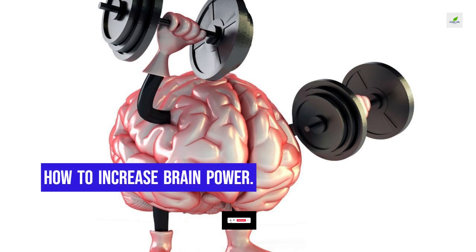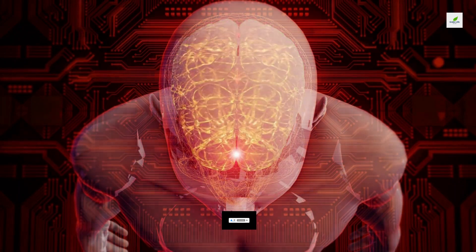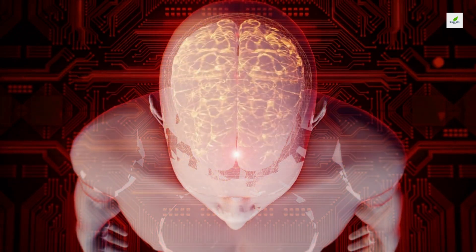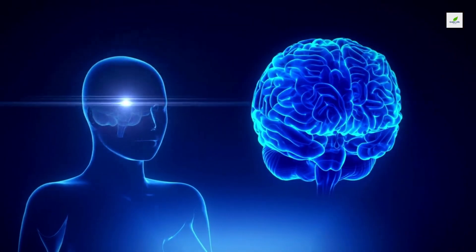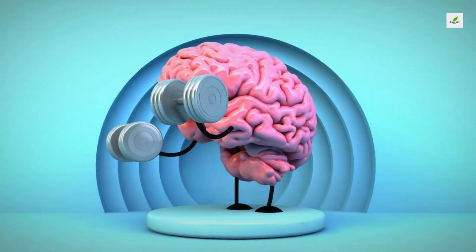How to Increase Brain Power. Every brain changes with age, and mental function changes along with it. Mental decline is common, and it's one of the most feared consequences of aging. But cognitive impairment is not inevitable. Here are 12 ways you can help maintain brain function as you age.